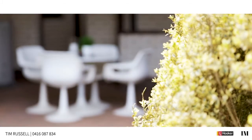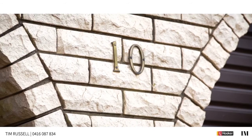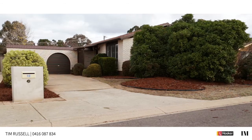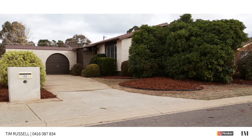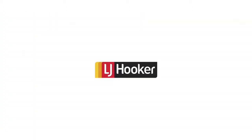I thought I'd end the video out here in another one of the great features of this home — this wonderful outdoor entertaining area. It's a lovely home in a great position, and we're sure you're going to love it too. We look forward to seeing you at the next open home. We'll see you next time.